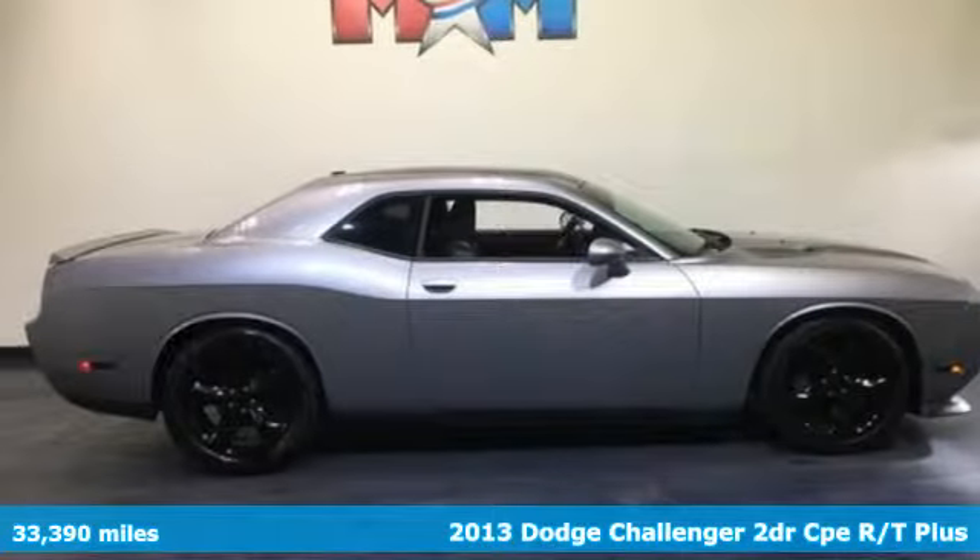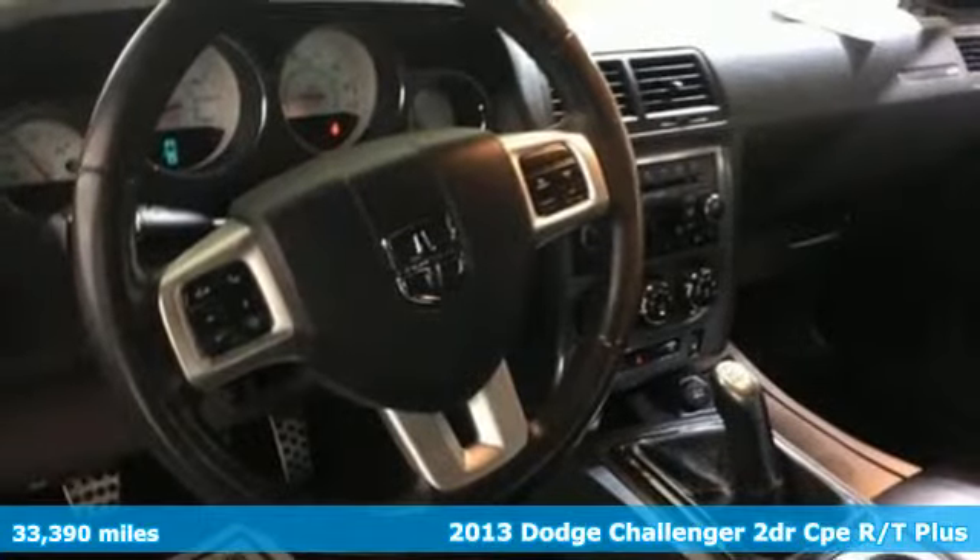It's a 2013 Dodge Challenger. Power, performance, passion. It's a Dodge.